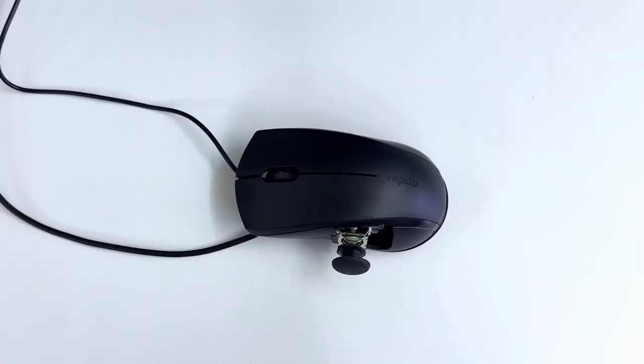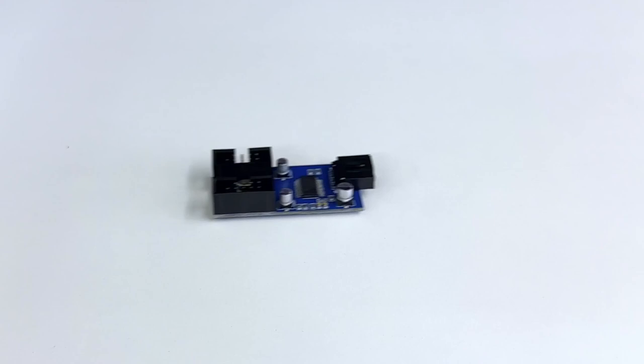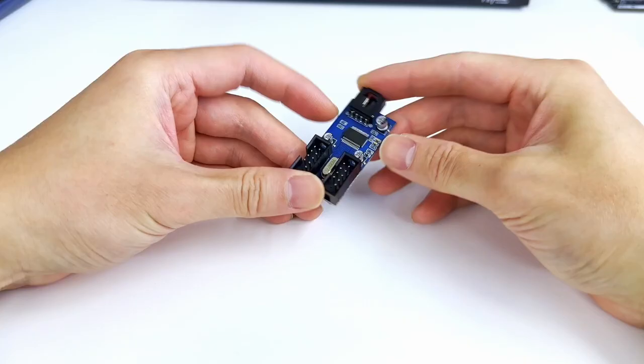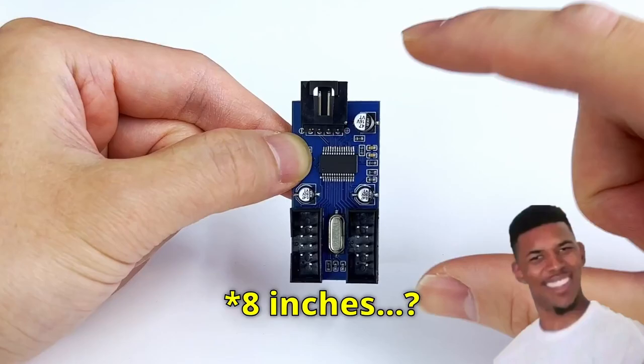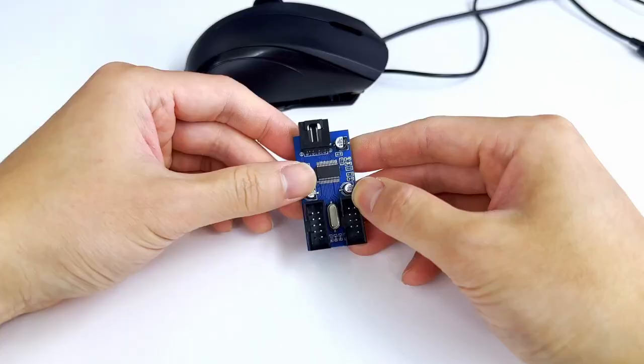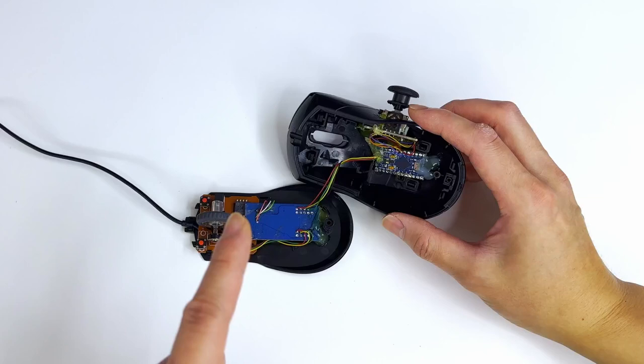Before we continue, we need to do something about this two USB cable situation. I got this cheap USB hub so that we can reduce the cables to only one, but it's freaking huge — this is almost 8 inches. So we're gonna downsize it by removing the tip and giving it a circuit board circumcision. After, we can connect the mouse and the Arduino to the USB hub. Mouse is working, and the Arduino joystick is working as well.